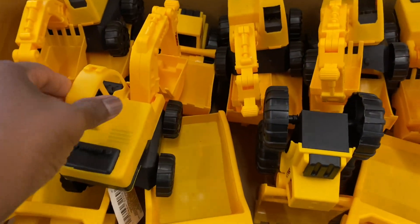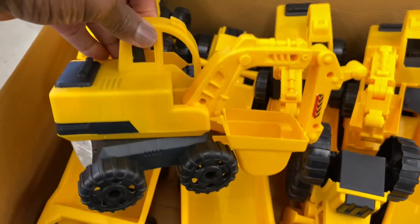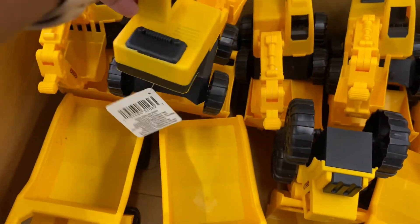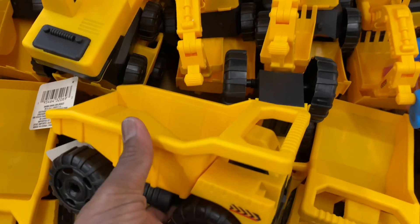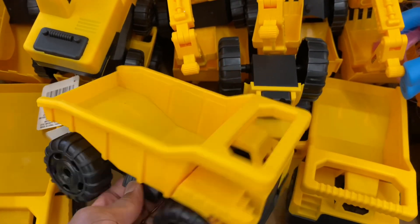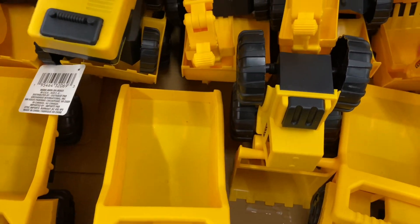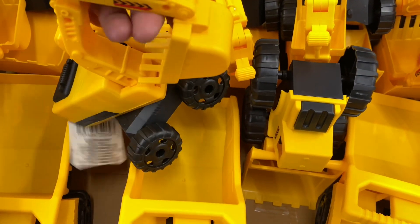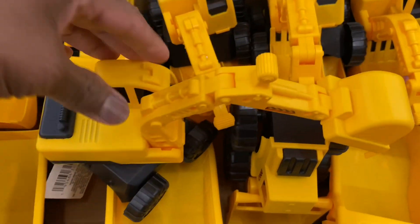Look at these trucks for the little boys — or whoever — they're really nice. They have a dump truck, and you know Christmas is coming around. It does lift up and it also moves. That's really nice.